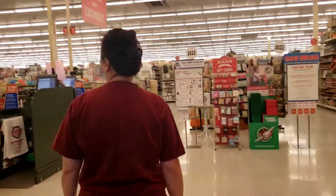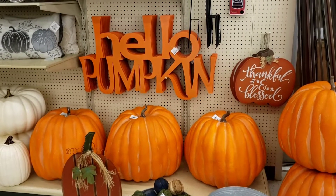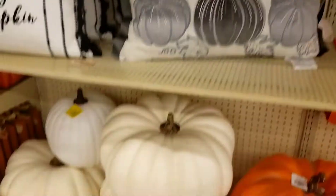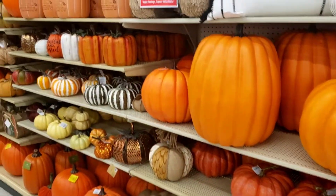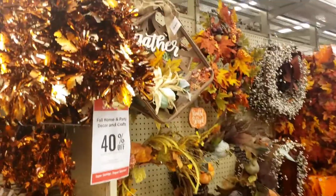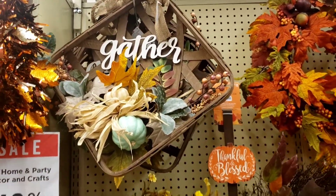Wow, it's huge in this area! A lot of decorations for this coming Halloween, and it's 40% off right now. This section is for the fall decorations — they are all colorful and beautiful.